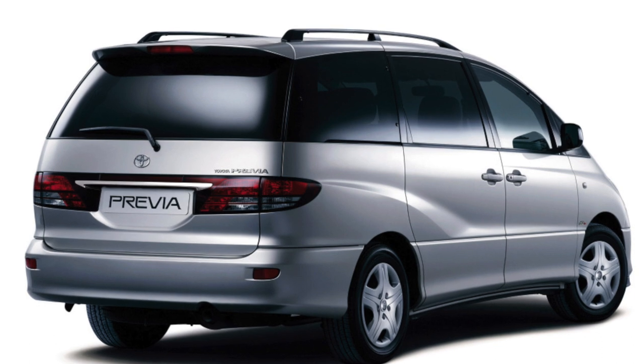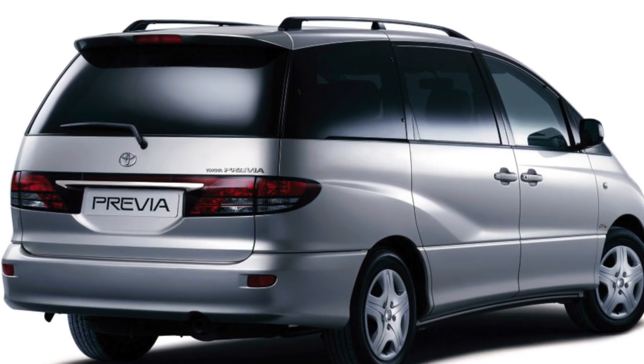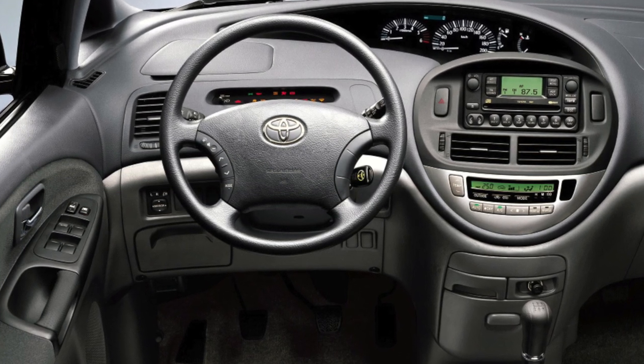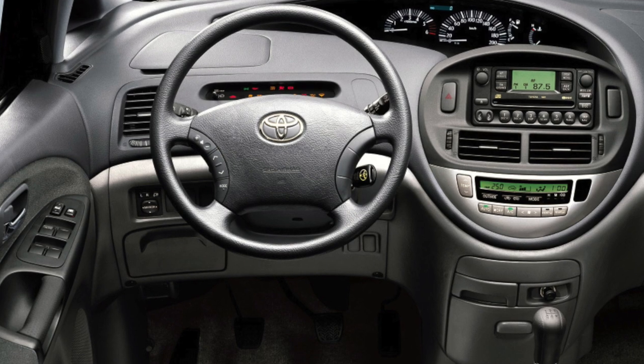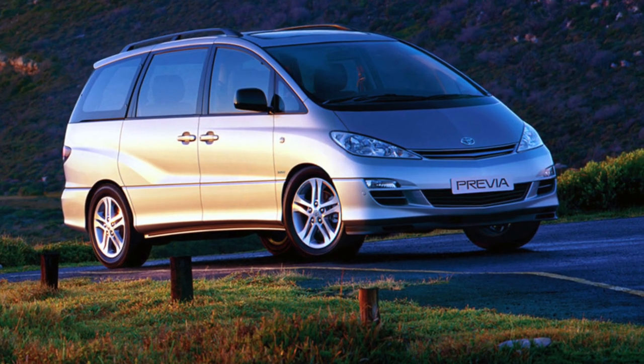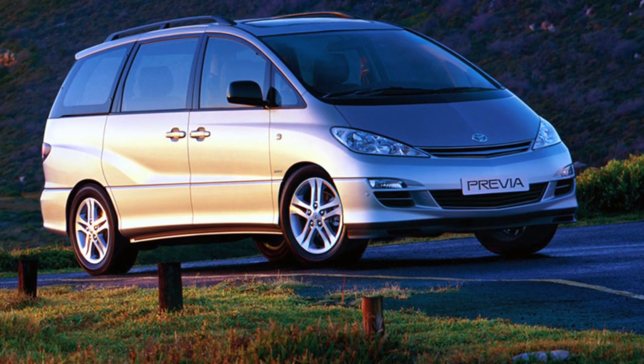An interesting option in the secondary market may be the Toyota Previa. Previa is a minivan with sliding rear-side doors. More expensive modifications were equipped with electric sliding doors. On older machines, it is recommended to check their performance. After five years of operation, the shock absorber supports of a large, heavy trunk lid become unusable.